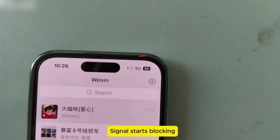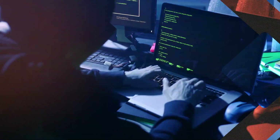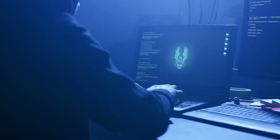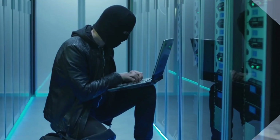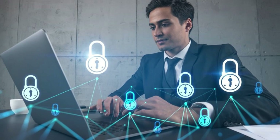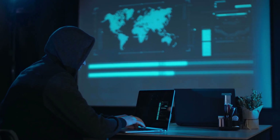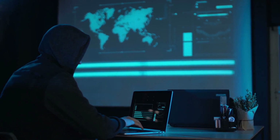Number 1: a laptop running Kali Linux — the ultimate hacker's tool. Kali is a specialized operating system packed with hundreds of penetration testing and hacking tools, from password crackers to network analyzers. In the hands of a cybersecurity professional it's a Swiss Army knife for securing systems, but in the wrong hands it's a complete arsenal for digital warfare. Cheap to set up, infinitely customizable, and incredibly powerful — this is the beating heart of almost every hacker's toolkit.